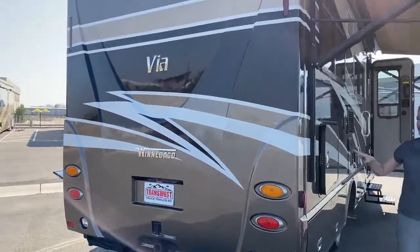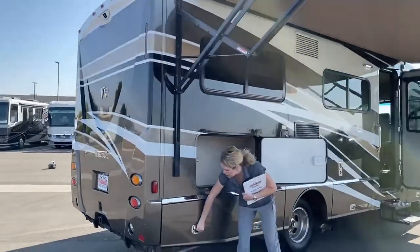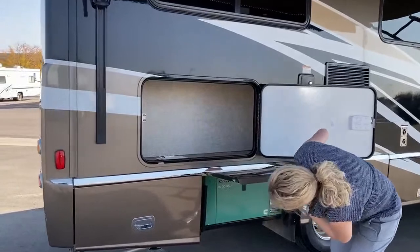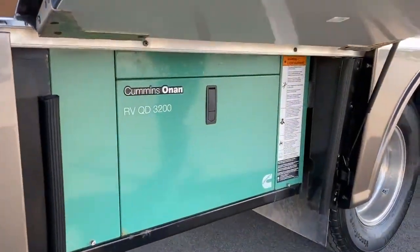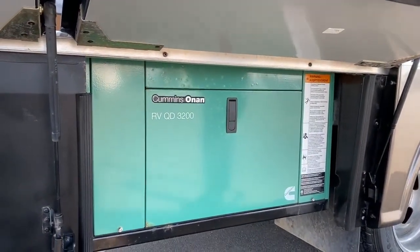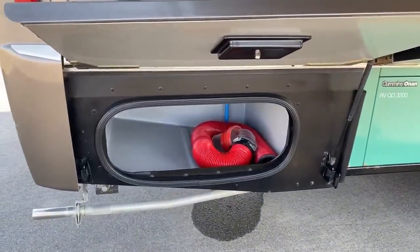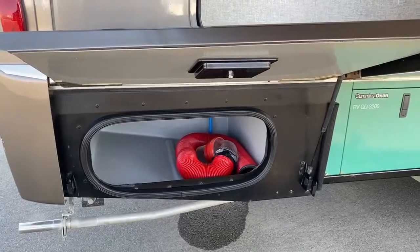On the passenger side, of course, more storage. Most of your storage is usually down in these bays, and there is some on this coach. We also have our diesel Cummins Onan generator, which is going to be cleaner burning and run off your diesel tank, so you don't have to worry about the propane running out because of your generator. This storage bay is one that Winnebago has designed so you can rinse it out — it's plastic and has a little drain in it. They thought that out on the bottom ones.